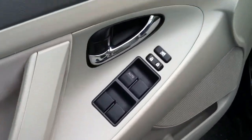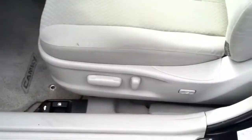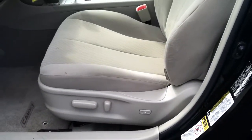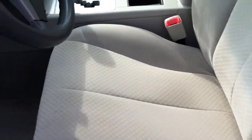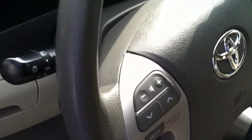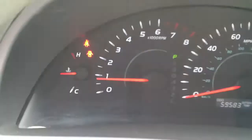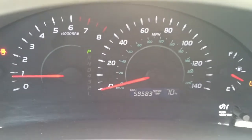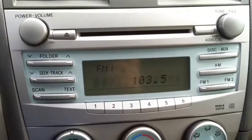Over here you're getting power windows and locks. On the driver's seat you do have the power driver's seat as well as the power lumbar. Side airbag indicators all throughout the car, a power mirror switch, and steering wheel radio controls. As you can see on the dash, 59,000 miles on it. There's a CD player, and right over here you do have the auxiliary jack plus a power outlet and another power outlet.